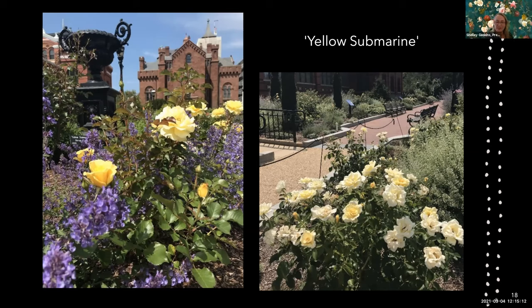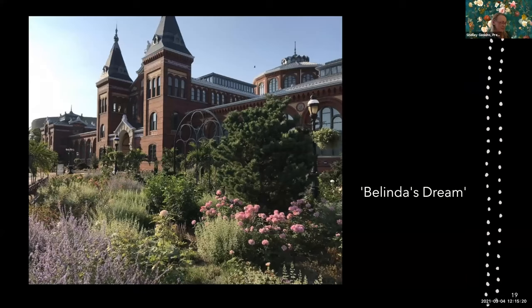This is Belinda's Dream — I love how it looks with the pine trees, what a wonderful combination. It is an Earth-Kind rose, a designation given by the Texas AgriLife Extension, which did extensive research across the country to find roses showing disease resistance in many parts of the country with high landscape value. Belinda's Dream is beautiful.